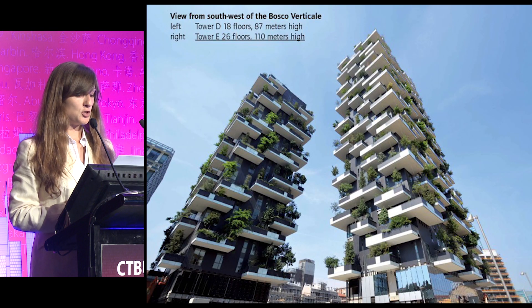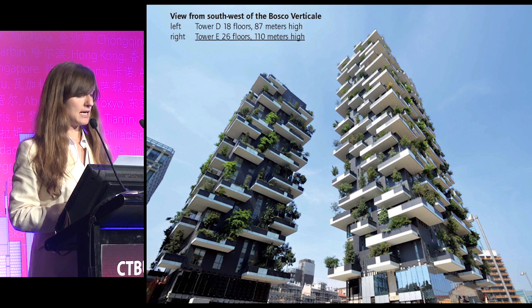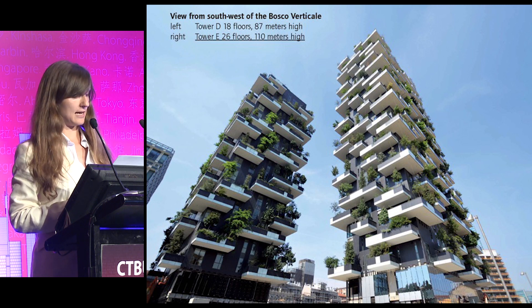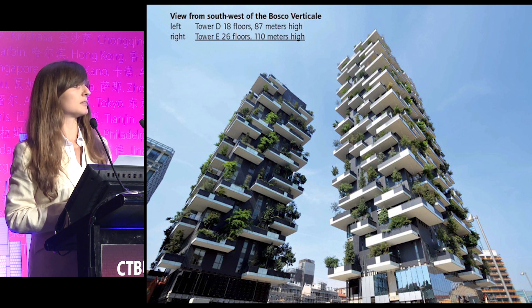You can see the Bosco Verticale in this picture. It is composed by two residential towers: tower D on your left, 18 floors high, and tower A on your right, 26 floors high. For our research we analyze tower A, the taller one.